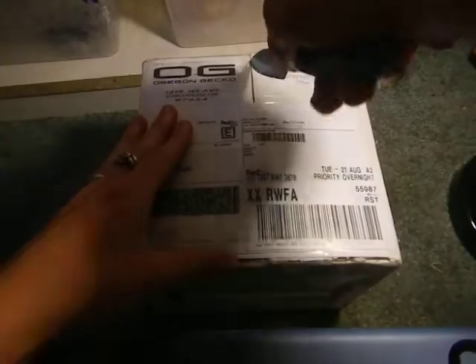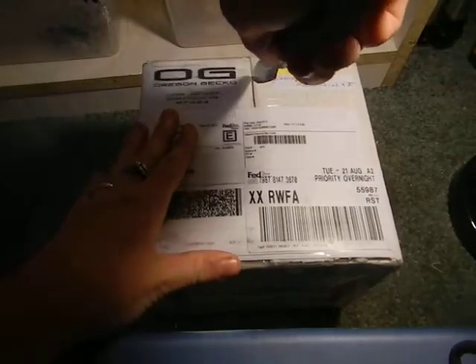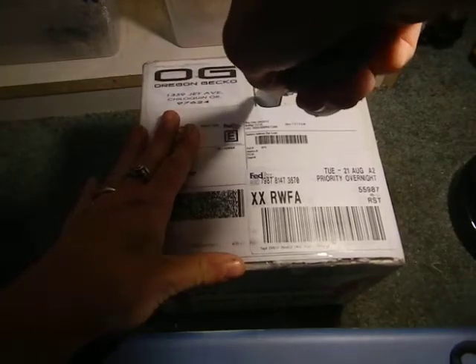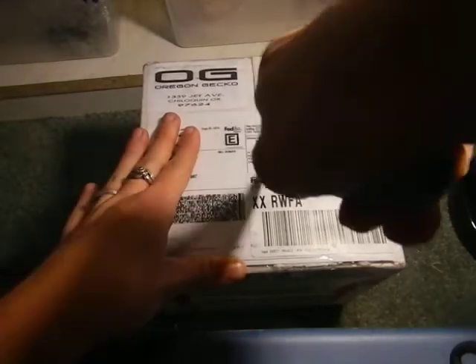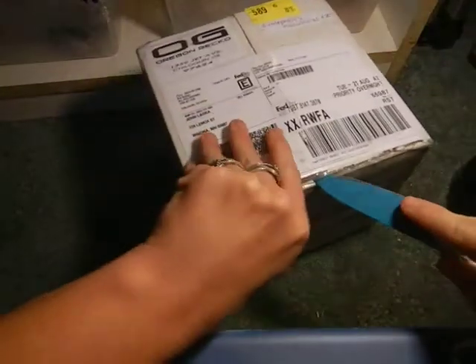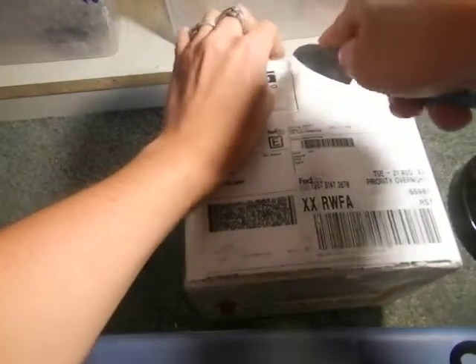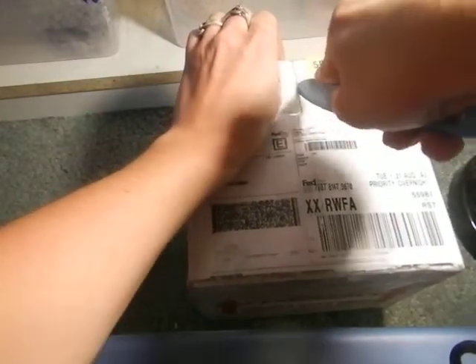Hi everyone, Heidi Lasker here with Lasker's Leopards. Got a couple new geckos here today from Oregon Gecko. What we got here is two new Afghan Halloween mask bulbs.